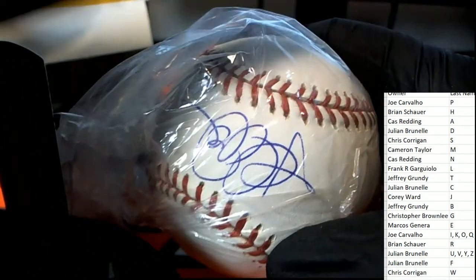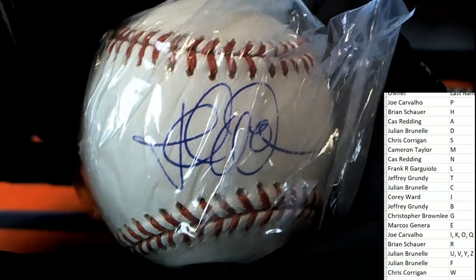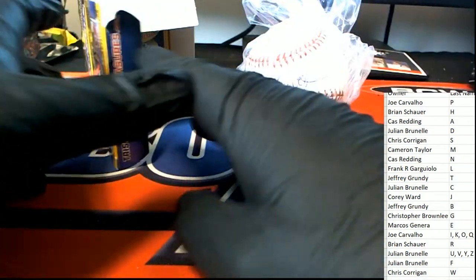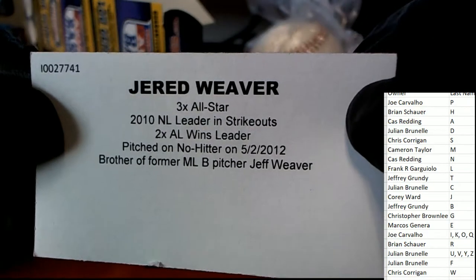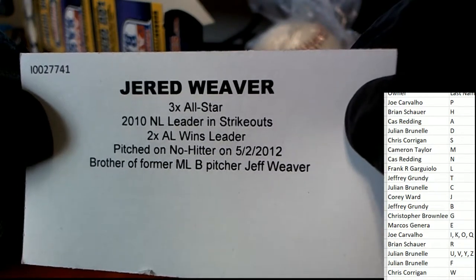Anybody recognize that signature? What in the world is that signature? Which way do I hold it? Maybe this way - that kind of looks like the way you hold that. Let's see if we can distinguish whose autograph that is. We got a ticket right in here. It's a Jared Weaver - so it's going to be the W owner who pulls this thing down.